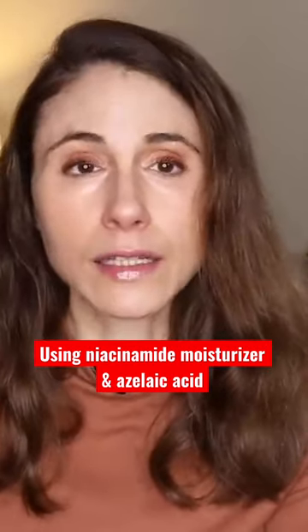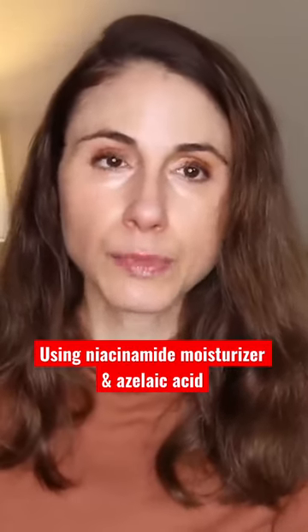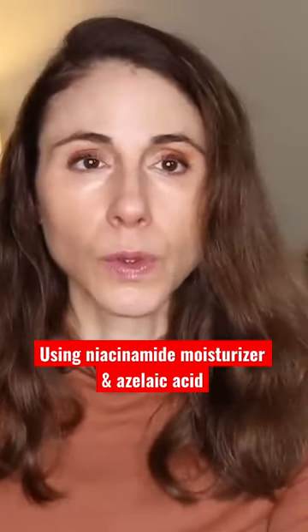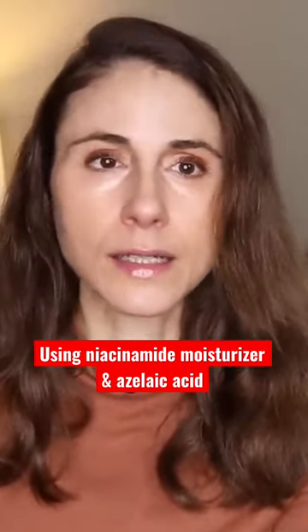I often like to lean into moisturizers that have niacinamide, provided you tolerate it. Niacinamide is anti-inflammatory, it has anti-redness properties, it's helpful for oily, acne-prone skin, and it's also helpful for hyperpigmentation. It's an antioxidant.